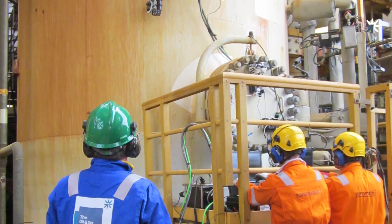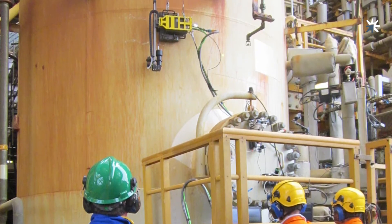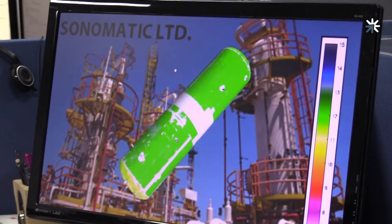The three technology trials were completed, and TOTAL then performed traditional intrusive inspection as part of their 2017 summer shutdown. All the results were generally conclusive. NII results complemented the results of the intrusive inspection with no conflicting data.